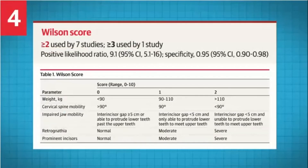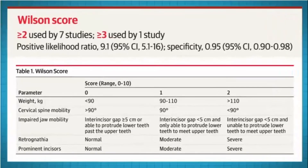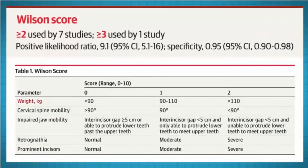And number four: a Wilson score of greater than or equal to two, or greater than or equal to three. The Wilson score comprises measures of weight, C-spine mobility, jaw mobility, retrognathia, and prominent incisors.